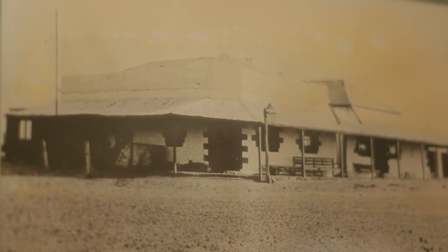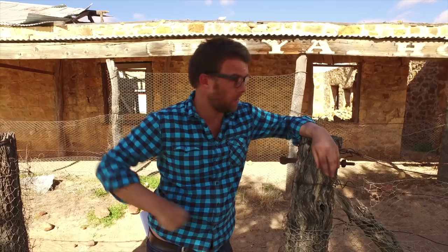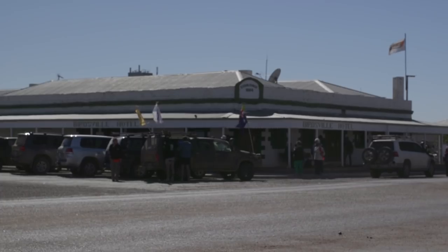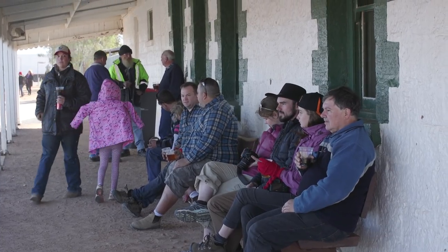Birdsville dates back to around 1881, when it was originally known as Diamond Tender Crossing. At its height it had three pubs — one of which has remnants still standing — a cordial factory, customs house, and a population of around 300. These days it's a bit quieter, with one pub down the road and a population of around 100.